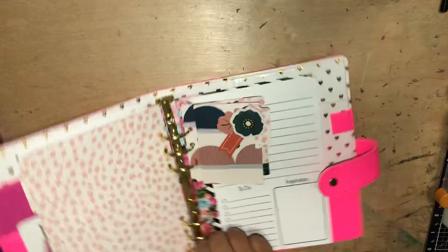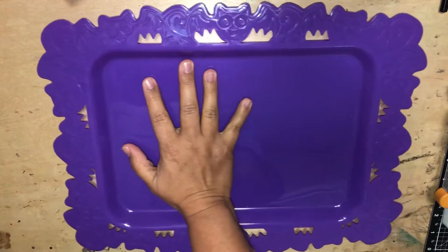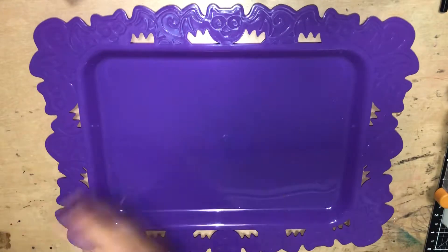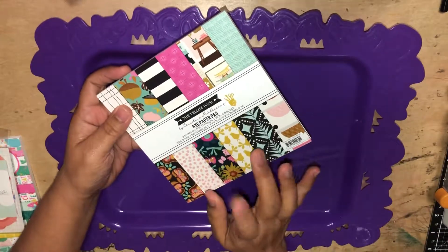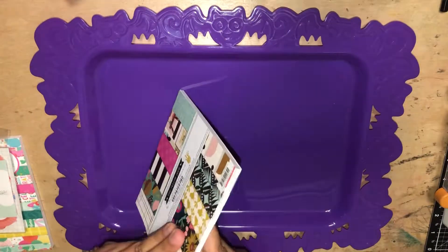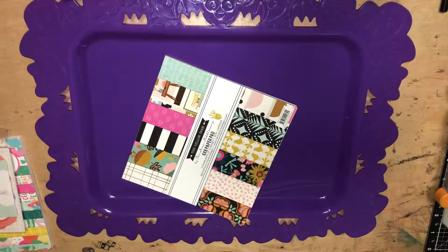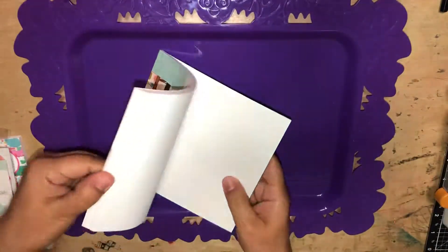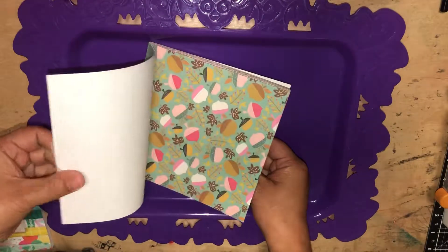Let me share some of the other goodies that I grabbed while I was there. We also got to take home the nice little platter that we used to organize our stations. I did get to bring this home and I can use it for Halloween. She did give a discount on the items from the collection if you wanted to purchase them, so I did get the six by six paper pad. So I did grab this collection here — just the pretty papers — so I can create more projects and stuff like that.